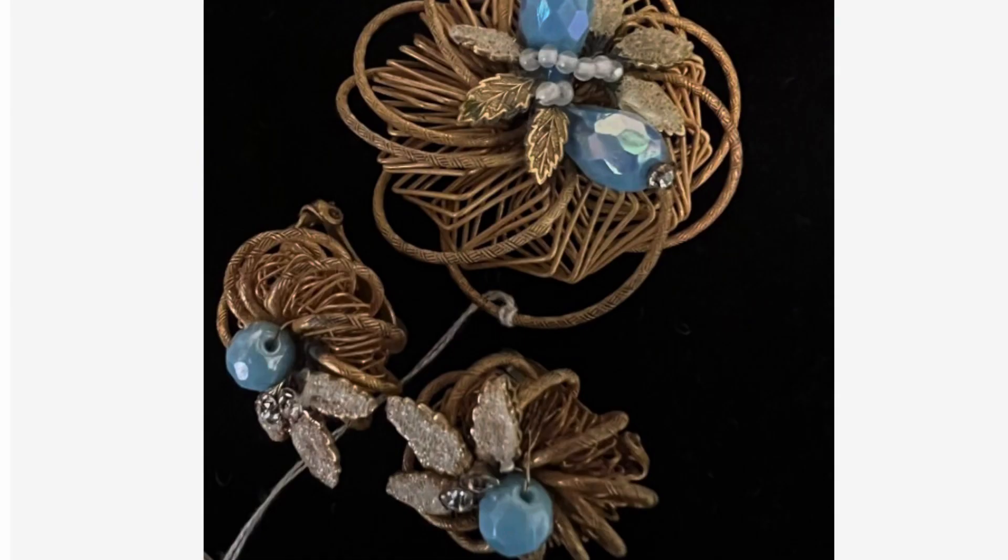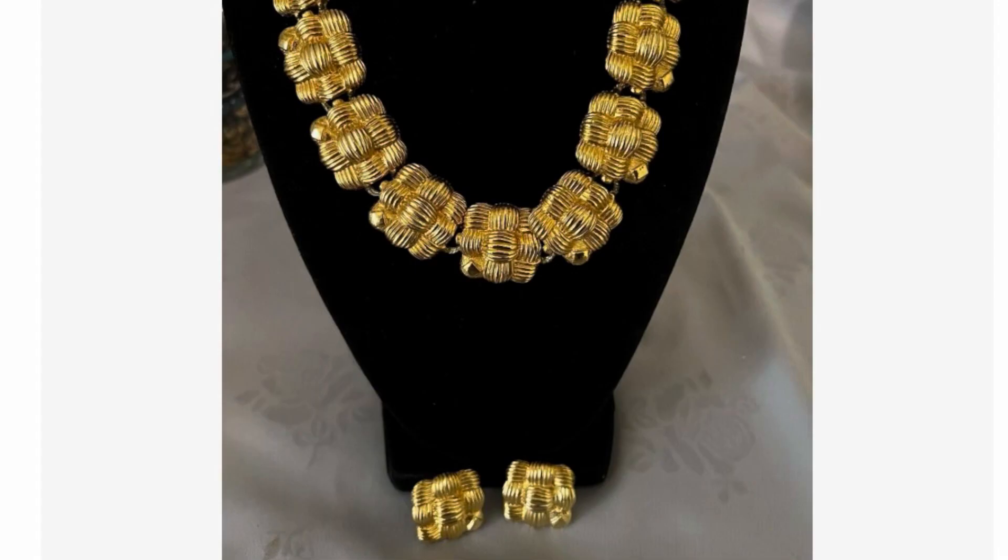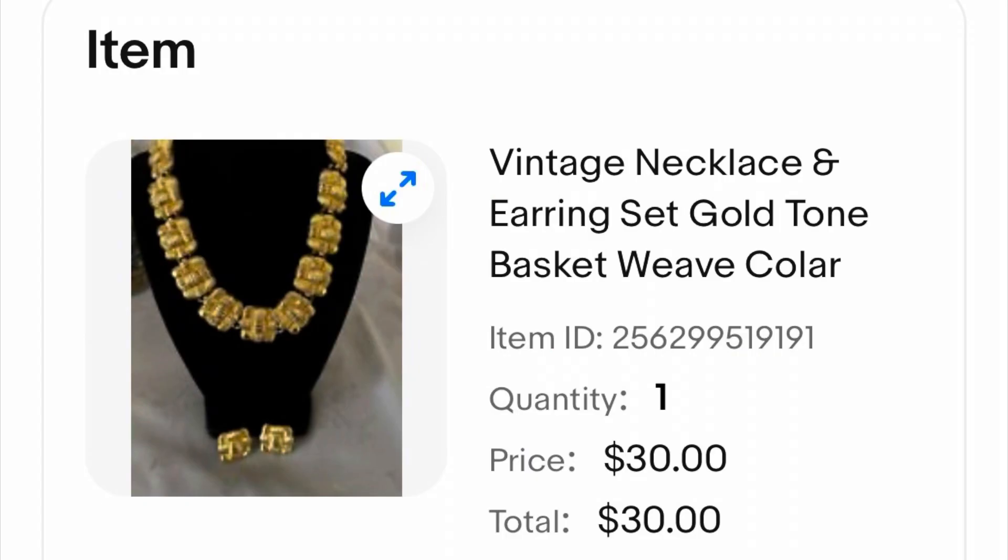This Schiaparelli hobé demi-parure came in a large estate lot, so I really can't give you a price I paid because there were a lot of items in that lot. Some I sold on my channel in a subscriber appreciation sale, and a couple I opted to keep for my personal collection. I listed this one for $65, received an offer, and ended up taking the best offer because it had been listed and relisted for quite a while — I ended up selling it for $45. This beautiful gold-toned necklace and earring set came out of a jewelry jar. It was an unsigned piece, but I had already made all my money back on that jewelry jar, so this one was pure profit. I listed it and it sold for $30.